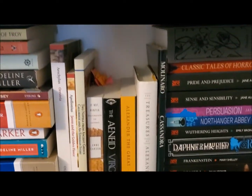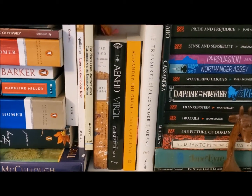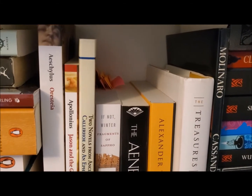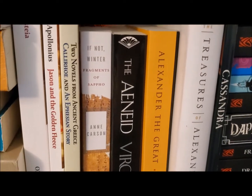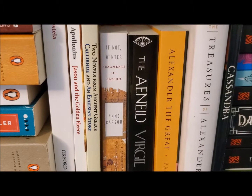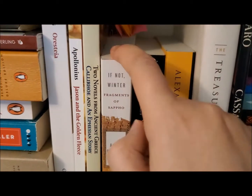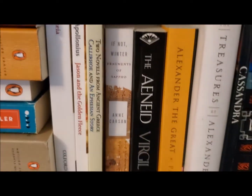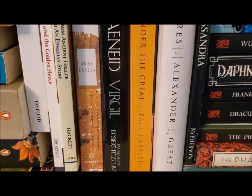I moved my rabbits so you can see the middle of my shelf, which is mostly dedicated to actual Greek and Roman literature or nonfiction. I have Aeschylus's Oresteia — a book of three plays about Agamemnon, Clytemnestra, and the House of Atreus. I have Apollonius's Jason and the Golden Fleece, two novels from Ancient Greece called Callirhoe and Ephesian Tale, and If Not Winter — a beautiful edition of the works of Sappho with the original Greek on the left and the English translation on the right. I also have The Aeneid by Virgil, translated by Robert Fitzgerald.